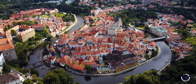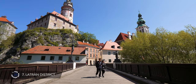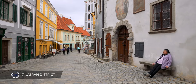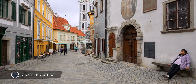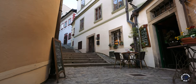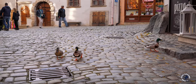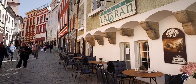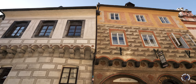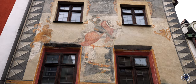Most of the Old Town is contained within a U-shaped bend of the Vltava River, but the old Latran neighbourhood and the castle are on the other side. This is the oldest part of the town, which developed below the castle and was settled by people who worked at the castle or had some connection with the lords. The beautiful cobbled streets of the neighbourhood are lined with many historical buildings decorated with interesting Gothic and Renaissance details, including painted images of saints and coats of arms of local noble families.